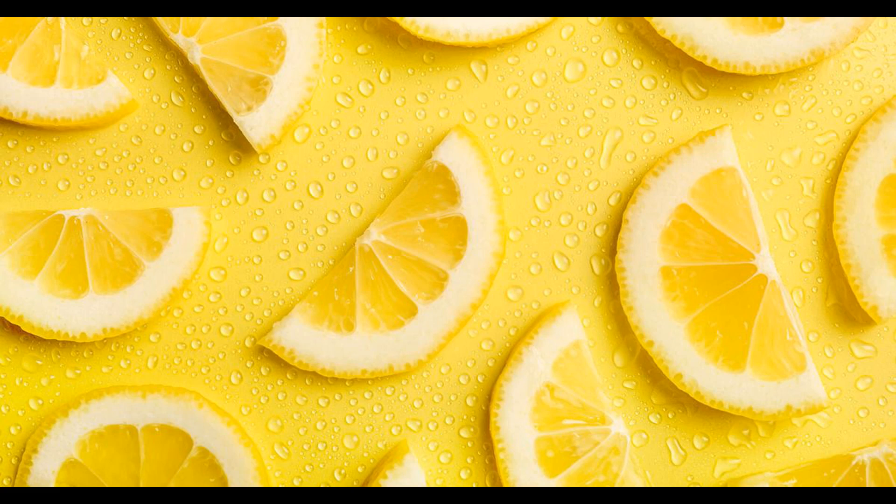Citrusy: lemon flavor is inherently citrusy, as lemons belong to the citrus fruit family. This citrusy quality imparts a zesty and bright taste to dishes and beverages. Refreshing: many people find the flavor of lemons to be refreshing and invigorating. The tartness and citrus notes can awaken the palate and provide a revitalizing sensation.